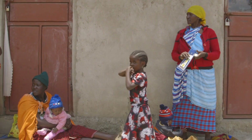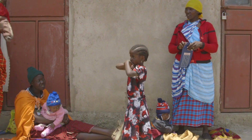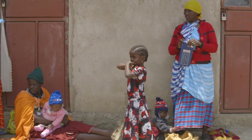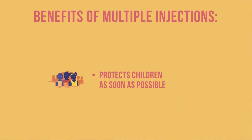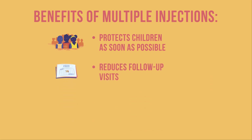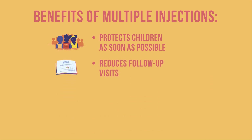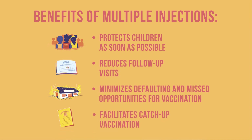Some caregivers and even health workers may have concerns about multiple injections, but this practice benefits everybody. First, it offers protection from disease as soon as possible. It also reduces the number of follow-up visits needed. It minimizes the risk of defaulting and missed opportunities for vaccination, and it facilitates catch-up vaccination as quickly as possible.